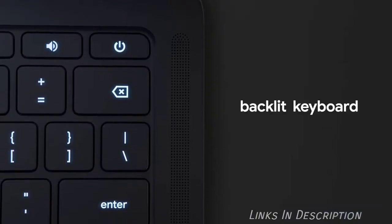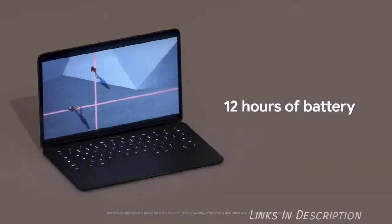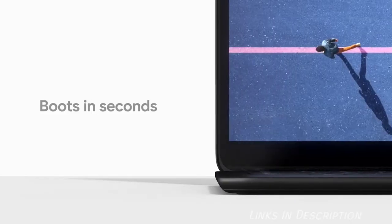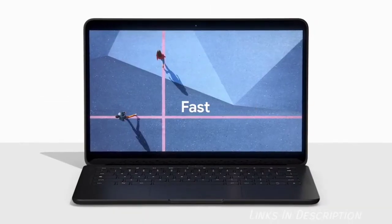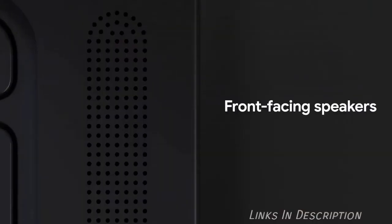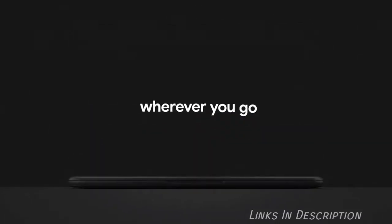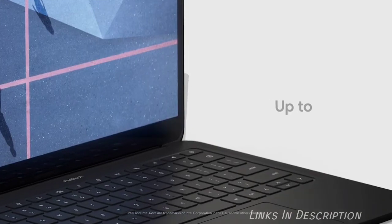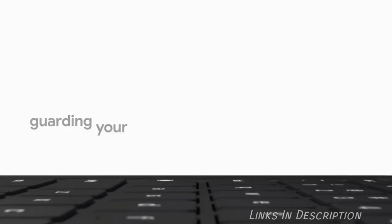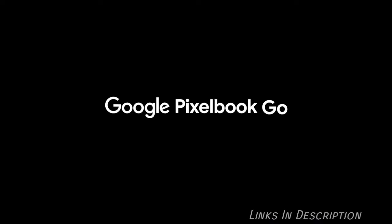The laptop is made from magnesium and weighs just 2.3 pounds. Specifications are pretty powerful and the Pixelbook Go runs the lightweight Chrome OS operating system. You can pay more and get the more powerful internals — up to an Intel Core i7 processor, 16GB of RAM, 256GB of SSD storage and 4K resolution. The high-end version will cost you $1,400.